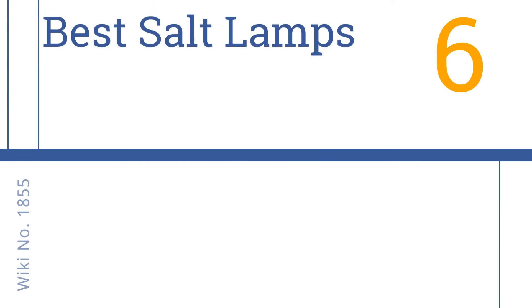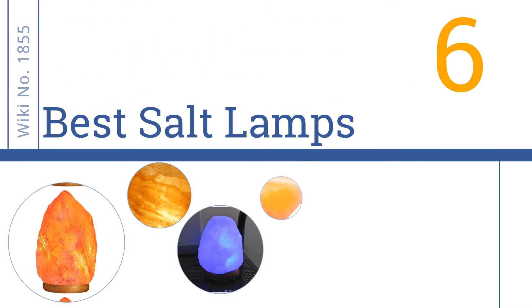Easy Vid presents the six best salt lamps. Let's get started with the list.